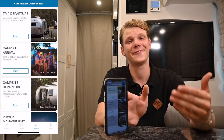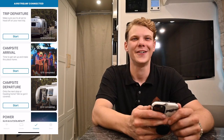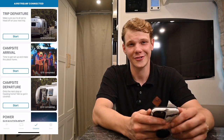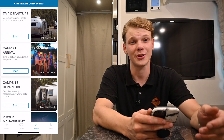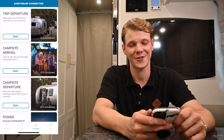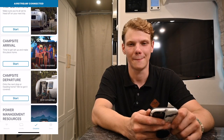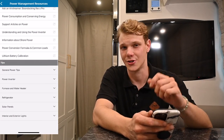Moving on, now we get to the checklist button on the app. This is a fun yet helpful section that Airstream has put together so you don't have to. Some lists include trip departure to make sure that you're all set before you head off, campsite arrival to help before you eagerly run off and do all your fun activities, campsite departure to make sure you don't forget anything, and lastly, power management resources, which is personally my favorite because it really teaches you about your power system and your energy consumption.